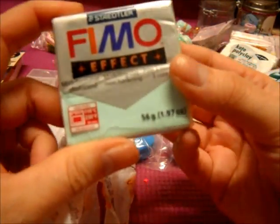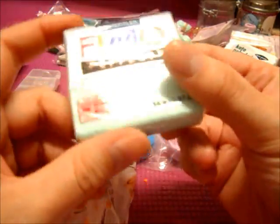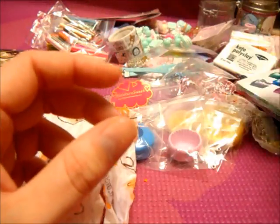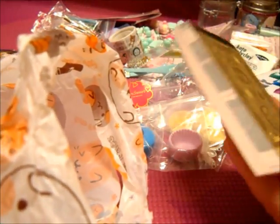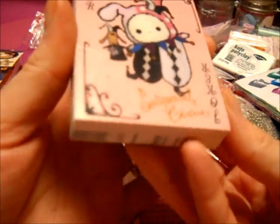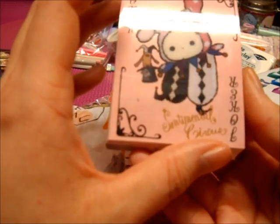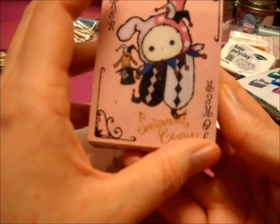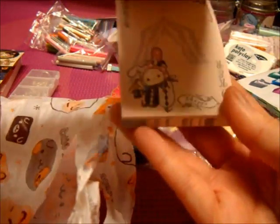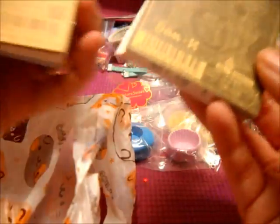She sent me another Fimo Mint so that if I run out of the first one — because I go through clay so fast — I have another one. Thank you so much. She sent me another Mammopad! I can't believe you sent me another one. There's this design with the cards and then there's this design. And if you're wondering, these are all licensed.